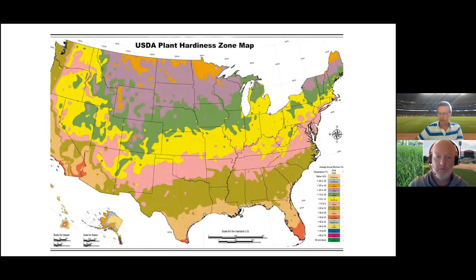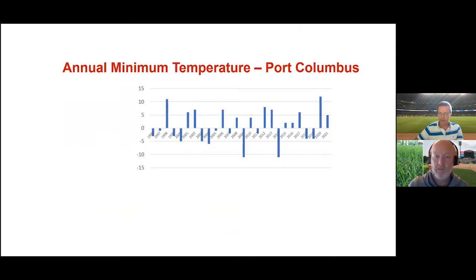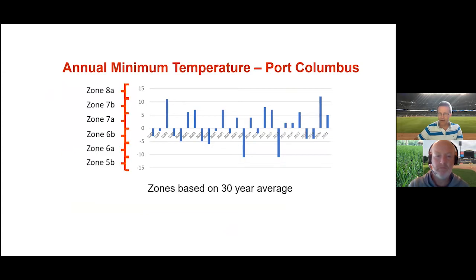The latest revision of that map shows that a majority of Ohio is now in Zone 6, so it's warmer in the wintertime than it used to be. They update these maps based on a 30-year average. At Port Columbus International Airport, we've actually had several years that have been considerably warmer in the wintertime — even in the last couple of years, average annual minimum temperatures more conducive to Zone 7B or Zone 8A. But the 25-year average is one degree above zero, corresponding to Zone 7A.